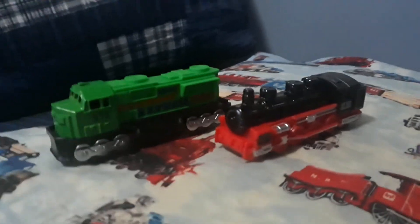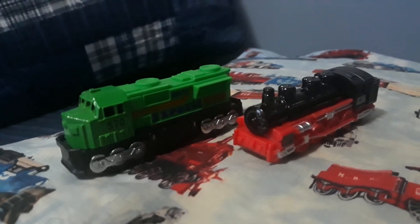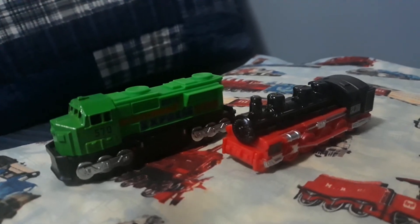This video doesn't have the same quality as the other video featuring this locomotive — sorry about that, there's a lot of talking going on in the background. But hey, at least I got to unpackage it and show it to you all. Thank you so much for watching and have a wonderful day.